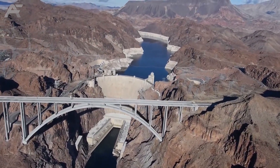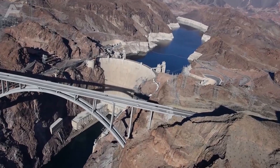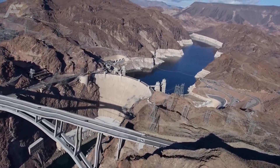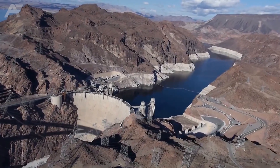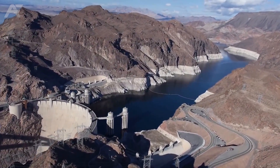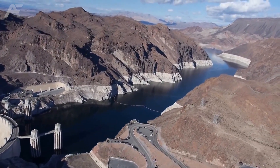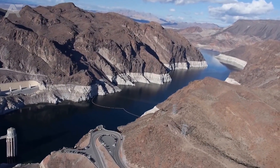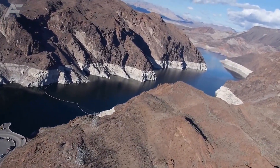One of the biggest preparations for the construction of Hoover Dam was the diversion of the Colorado River away from the site. To make this happen, four diversion tunnels were bored through the canyon walls — two on the Nevada side and two on the Arizona side. On the 1st of February 1935, a few years after the Colorado River was diverted, a steel gate was lowered to allow the water to take its natural course again. That was the first time in history when the Colorado River was under the control of man.